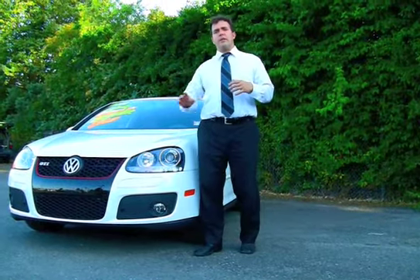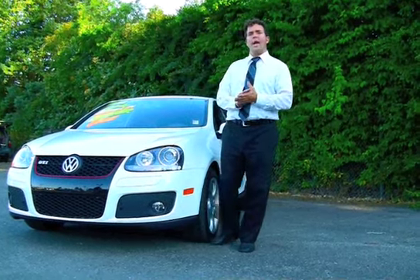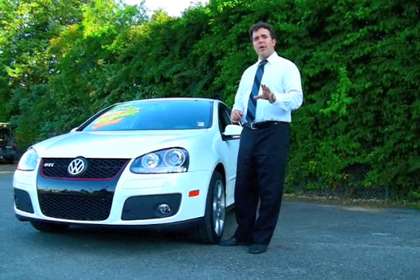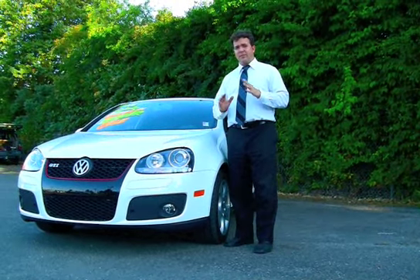It's Shawn at Brien Ford. Thank you for taking the time to click on this 2008 Volkswagen GTI. It's turbo-powered, it's a great car, a lot of fun to drive. It's a one-owner vehicle and it's been very well maintained.